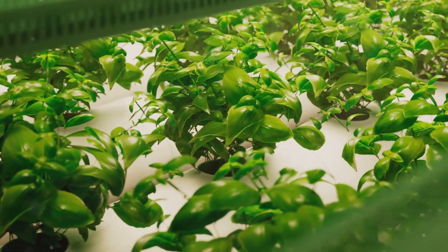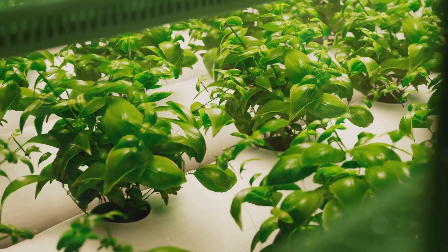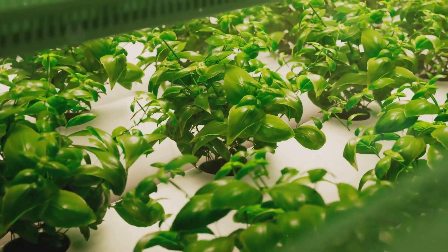This method not only conserves water, but also reduces the need for pesticides and herbicides, making it an environmentally friendly option.